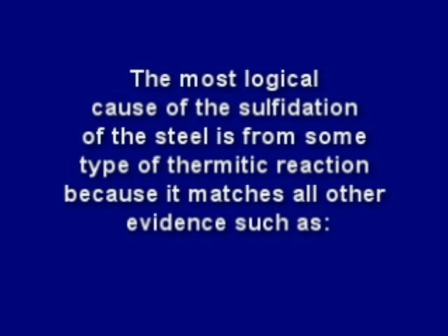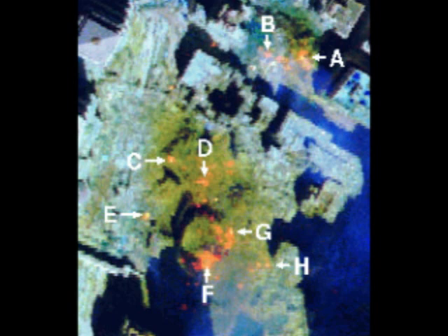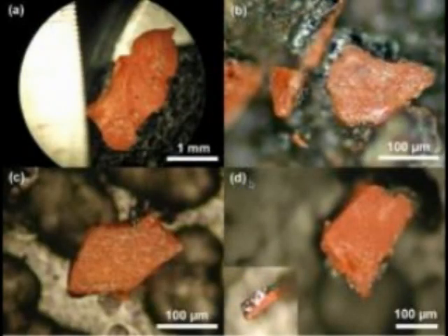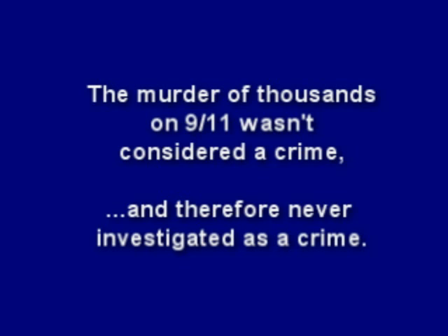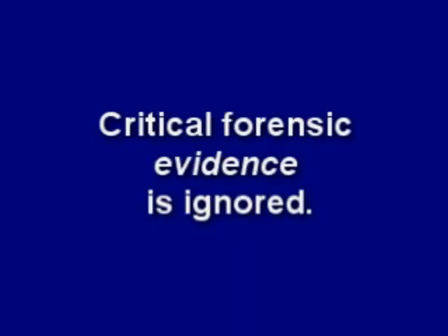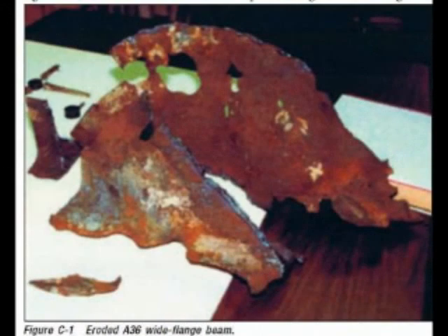Perhaps NIST knew the most logical cause of the sulfidation of the steel is from some type of thermic reaction, because it matches all other evidence: such as the molten steel or iron flowing out the side of the tower well before its collapse, the iron spheroids found in the dust which is a direct byproduct of a thermic reaction, the NASA thermal images of the rubble piles indicating very high temperatures days after the event caused by ongoing thermic chemical reactions, and the high-tech explosive nanothermite found all through the dust. The remarkable collapse, supposedly from a new phenomenon called thermal expansion due to an office fire, looks exactly like a controlled demolition. The murder of thousands on 9-11 wasn't considered a crime and therefore never investigated as a crime, which may be why so much forensic evidence is ignored — such as the iron microspheres and the explosive nanothermite found in the dust, and that mysterious eutectic steel.